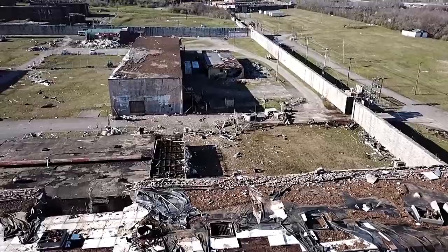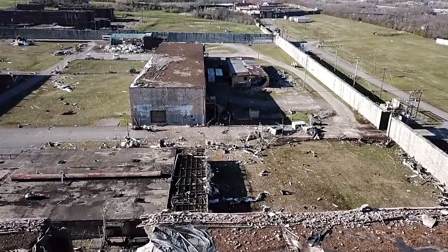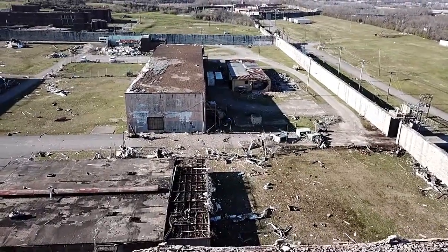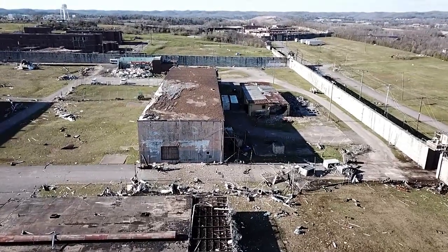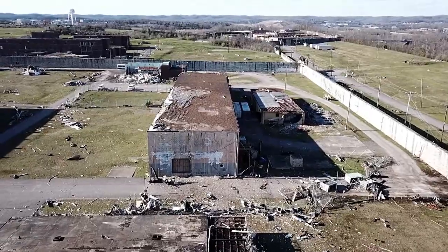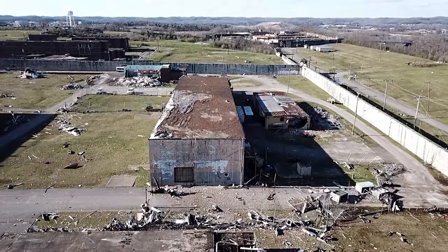It's kind of surprising the roof is still mainly on, with the wall having been pulled apart like that. You may notice along the walls most of the guard towers are gone.